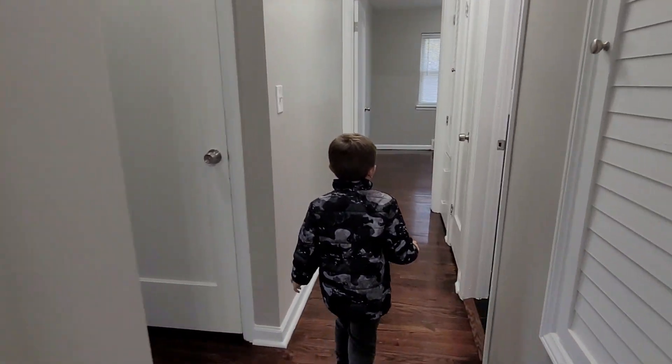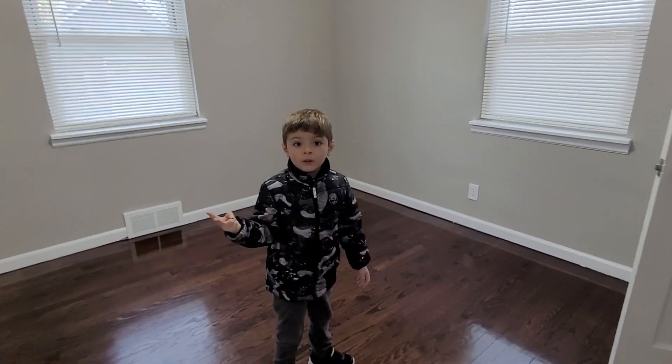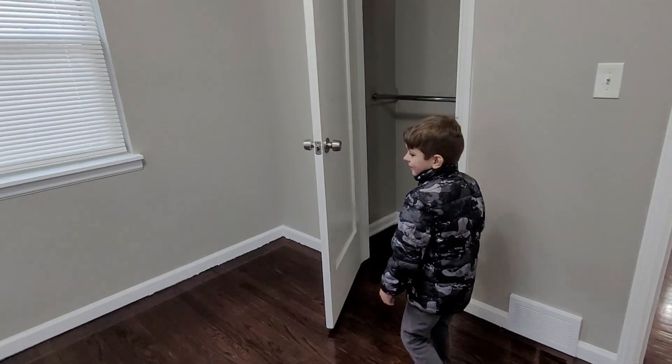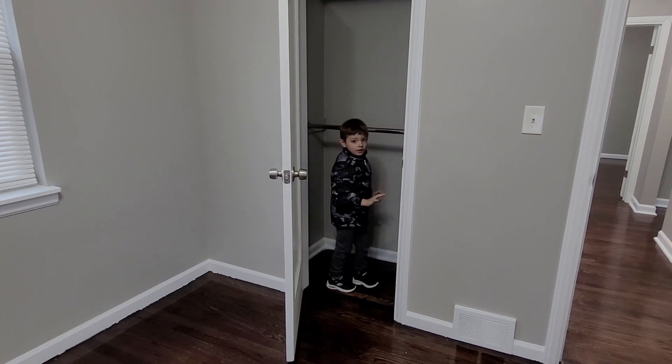Let's go in here — this is the second bedroom. Actually, we were already in here. No, we took pictures. You didn't describe it. Okay, here's this. Don't weigh out. Closet.